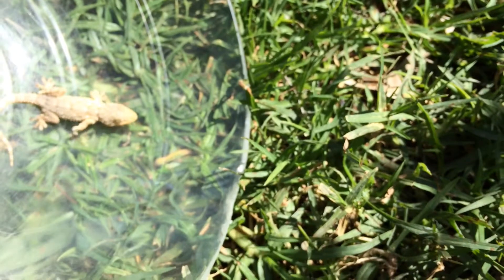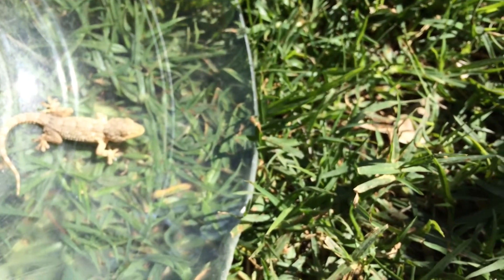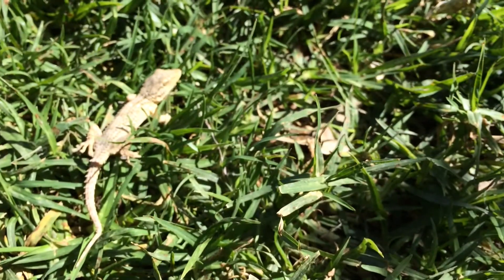There you go. Goodbye little buddy. I don't know — when I put it down it didn't do much, but then when I started walking away it moved a little. But there are a lot of dogs and birds, and I bet one of them will eat it.